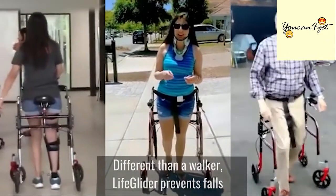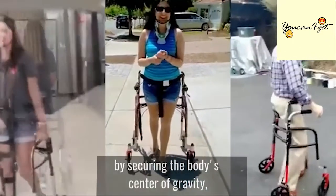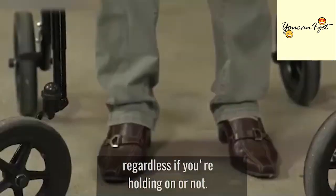Different than a walker, LifeGlider prevents falls by securing the body's center of gravity, regardless if you are holding on or not.